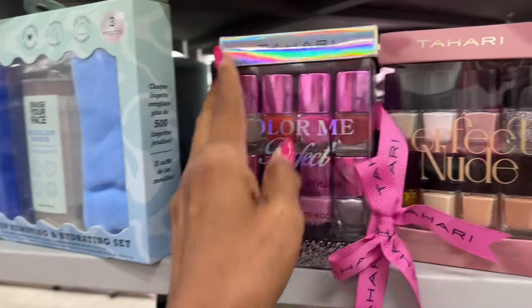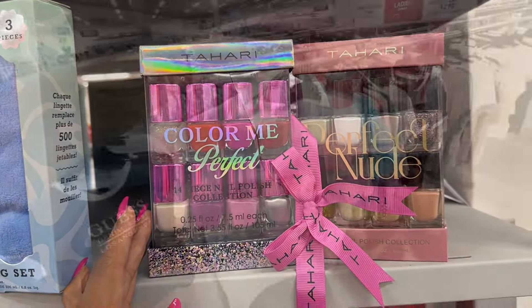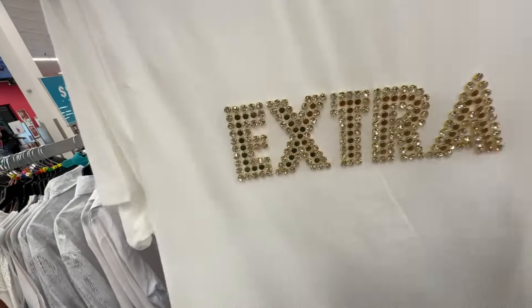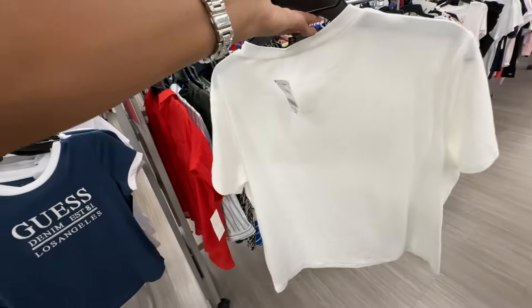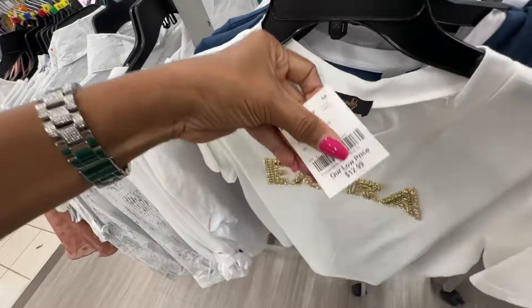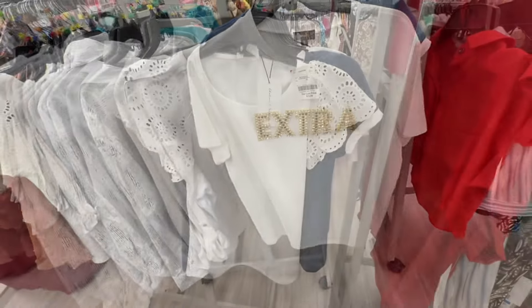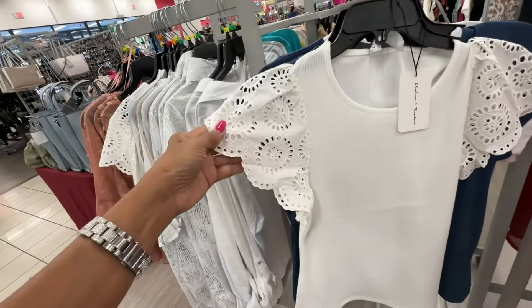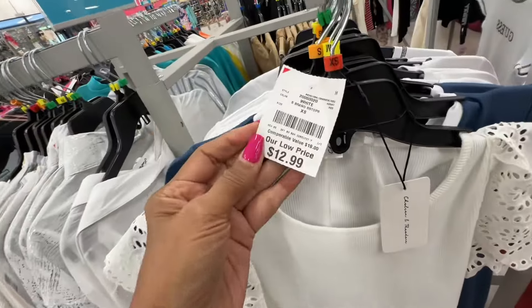Look at this t-shirt that says 'Extra' — this is the back, that's me! Thirteen dollars. I like this blouse — this part is ribbed and then you have the eyelet sleeve — thirteen dollars.